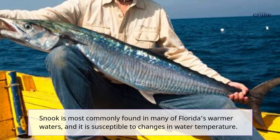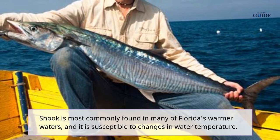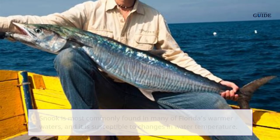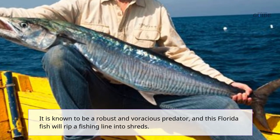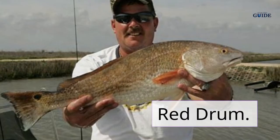Snook is most commonly found in many of Florida's warmer waters and it is susceptible to changes in water temperature. It is known to be a robust and voracious predator, and this Florida fish will rip a fishing line into shreds.